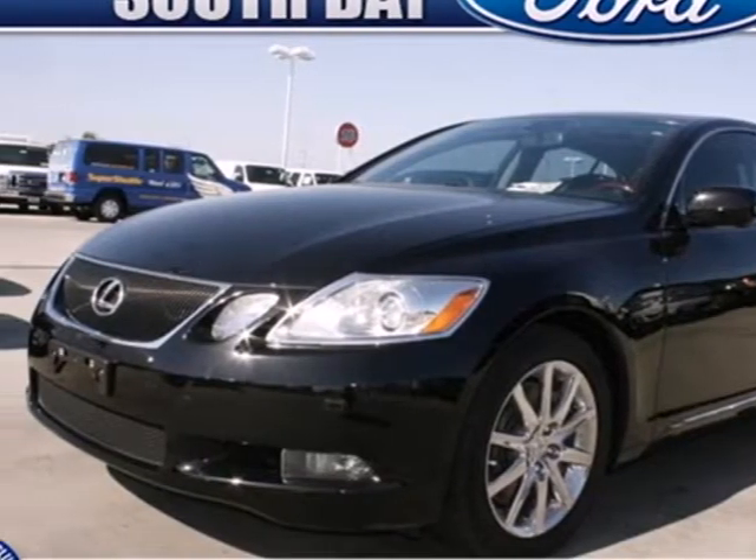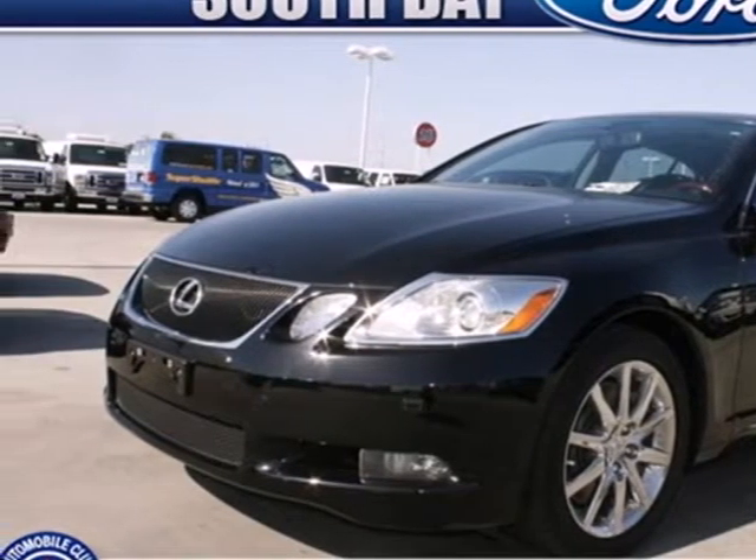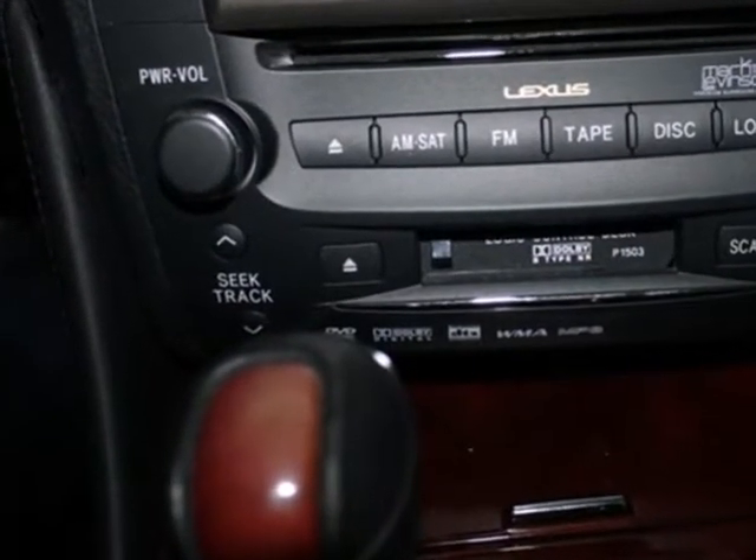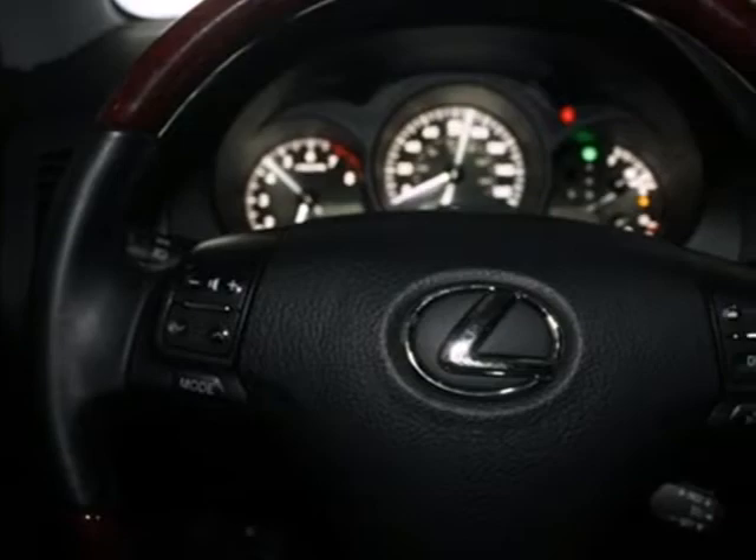It's a 2007 Lexus GS350. This vehicle has standard child safety locks, multiple airbags, child seat anchors, four-wheel anti-lock brakes, and traction control.